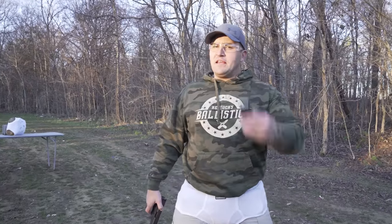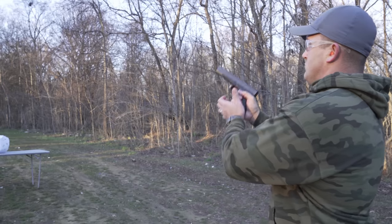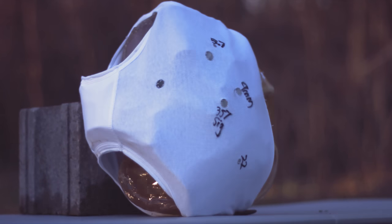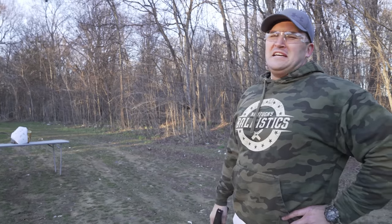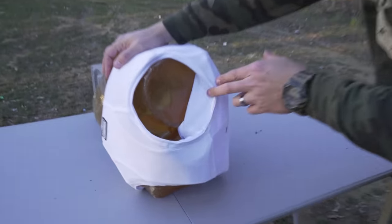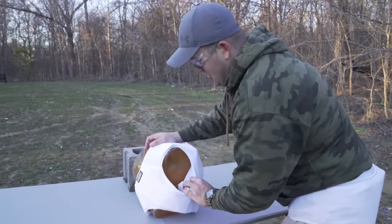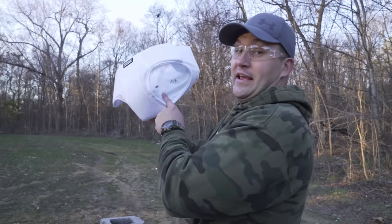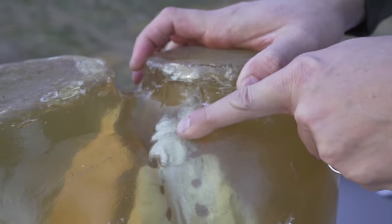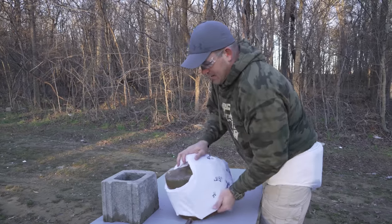This next round is a spicy one — 10mm Underwood ammo extreme penetrator — and I'm going to be using a Glock 40. We can see here that the armor was pushed between the torso's legs. It caught it, but that would have hurt really bad. It looks like your tailbone would have been broken. So you wouldn't have a new hole, but you'd have a little trouble sitting down after that one.